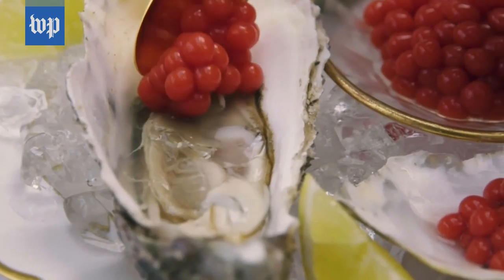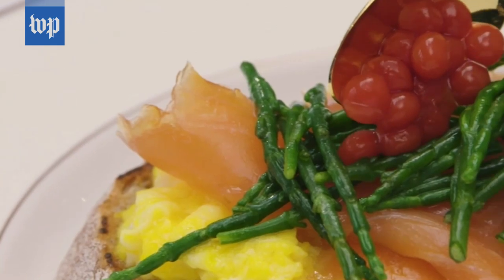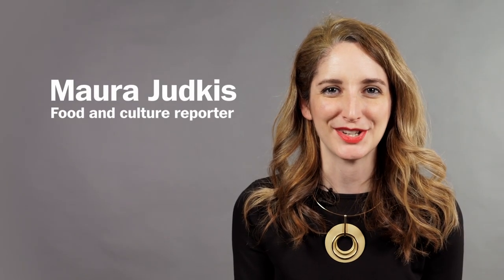Ketchup is a dipping sauce, and so while this is very cool and very fancy, it does really seem to kind of defeat the purpose of the true nature of ketchup. When Heinz made this promo video, they showed it being put on oysters and on a fancy avocado salmon toast, which are generally not things that I would recommend putting ketchup on. You should not put this on oysters. I'm Maura Jedkis, a reporter for The Washington Post, and I think I'll just stick with the regular ketchup.